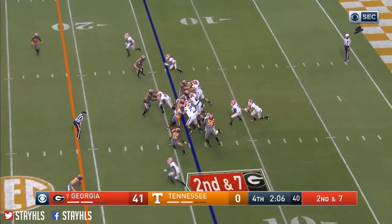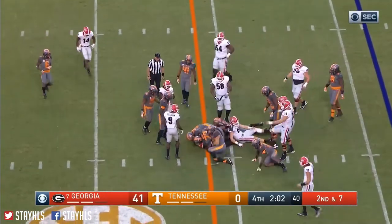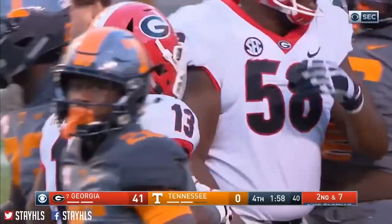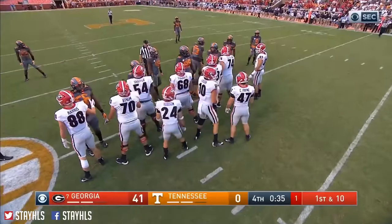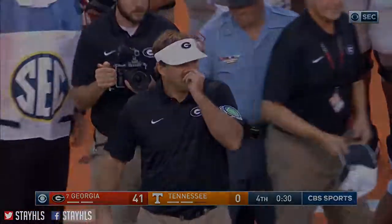Jacob Eason in the gun, gives it off to Holyfield, and another tough run by Elijah — close to a first down. We're going to work our way under two minutes. Take a knee, Jacob — not the left one. Well, they've officially entered the...